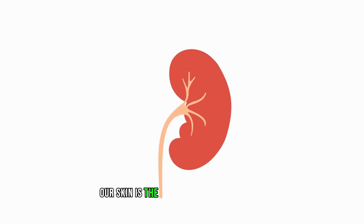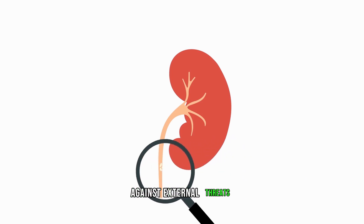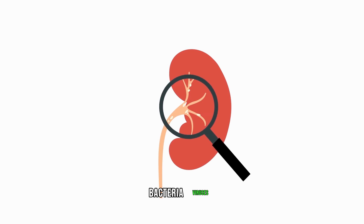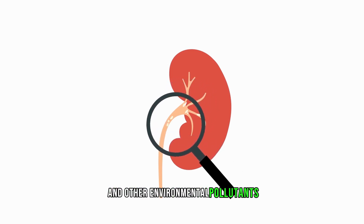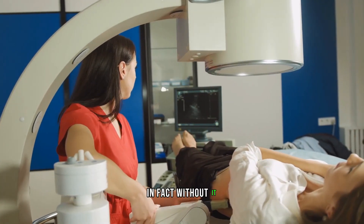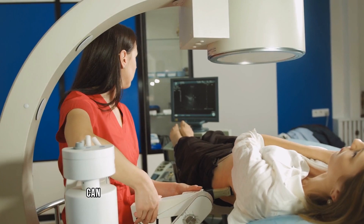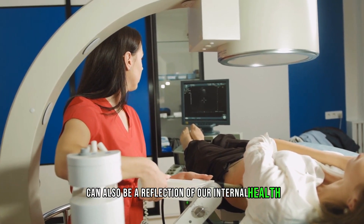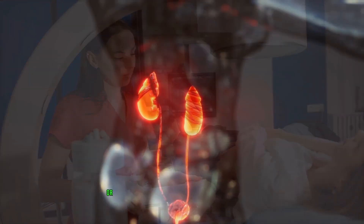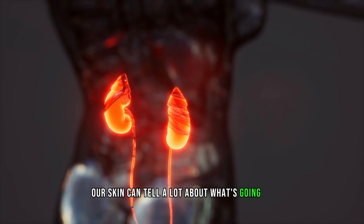As we all know, our skin is the largest organ in our body that serves as the first line of defense against external threats. It protects us from intense UV rays, bacteria, viruses, and other environmental pollutants that can turn our lives upside down. In fact, without it, we'd literally evaporate. But do you know that our skin can also be a reflection of our internal health? Whether it's hormonal imbalances, vitamin deficiencies, or even underlying medical conditions, our skin can tell a lot about what's going on inside our body.